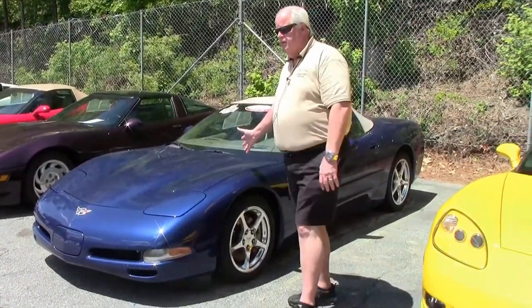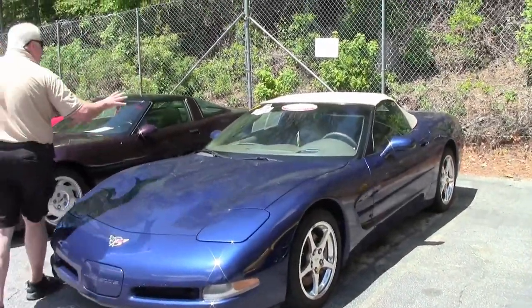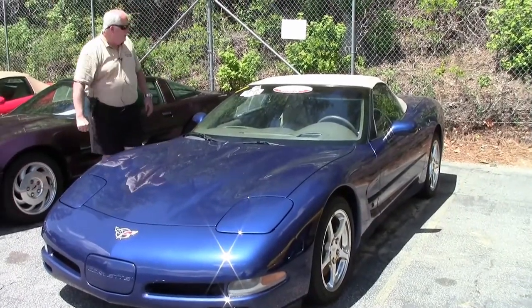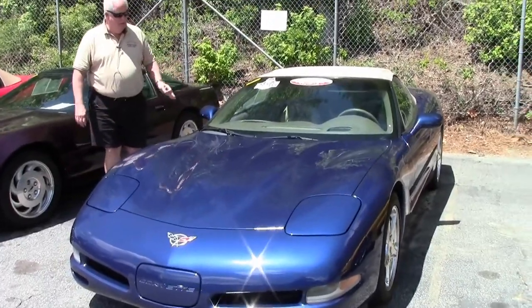Alright folks, also this is a 2004 commemorative edition, certified pre-owned. It's got a little over 57,000 miles. It is the Le Mans blue with its yellow interior. It is a six-speed manual.